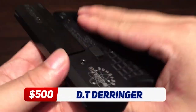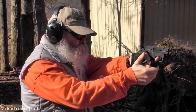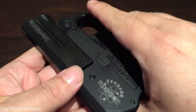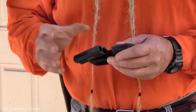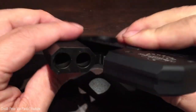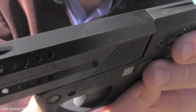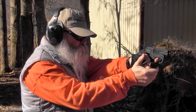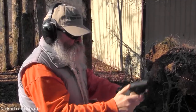The Double Tap Derringer is a pocket-sized pistol that packs a serious punch. Its break-action trigger makes it easy to use in a pinch, and its compact size makes it easy to carry with you at all times. The pistol is designed to hold two rounds of ammunition, making it a reliable option for close-range encounters. One of the great things about the Double Tap Derringer is its power — despite its small size, it can deliver a serious blow to an attacker.